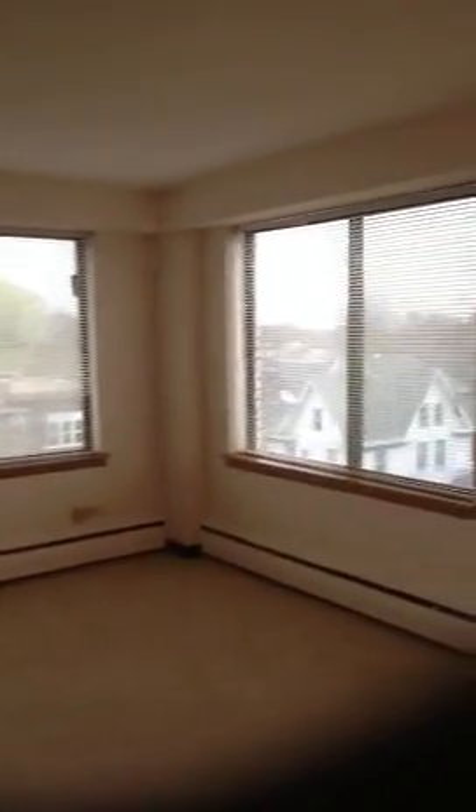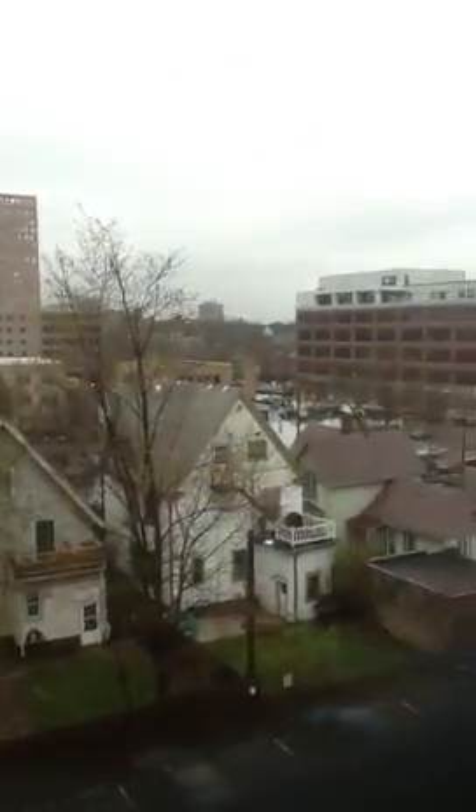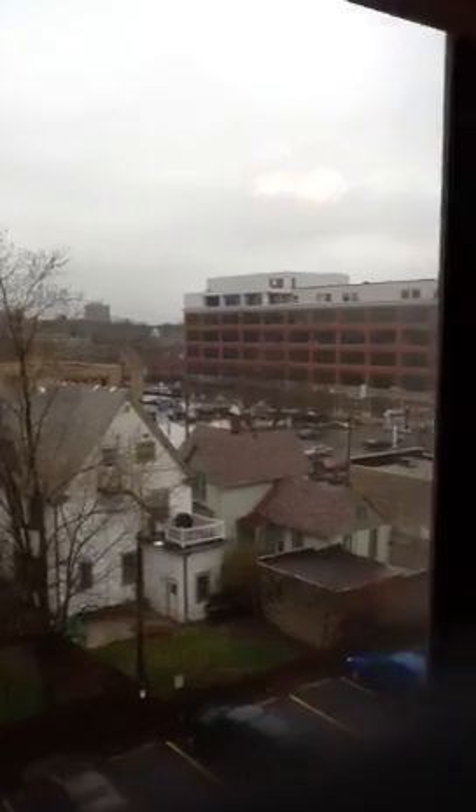The living room area has three very nice big windows and you get some great views. There's an air conditioner in the living room as well. Out the window you can see the city — it's a cloudy day today, but on a good day you can see downtown.